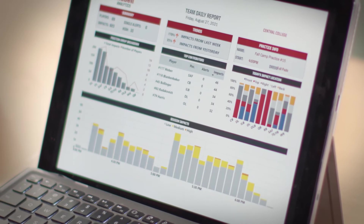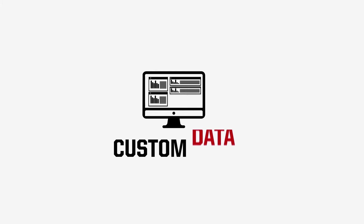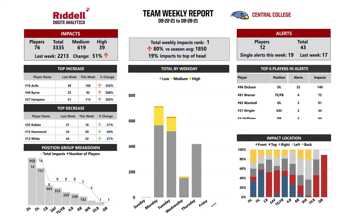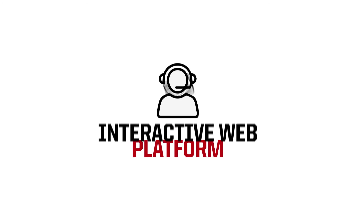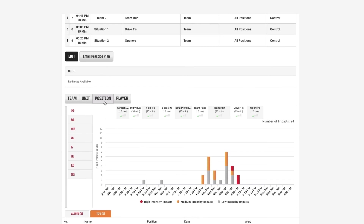Comprehensive analysis and impact reports delivered to your inbox. Access to Riddell's Insight Analytics for customized analytics reports and data monitoring. Your staff can independently and collaboratively analyze your team's head impact data.